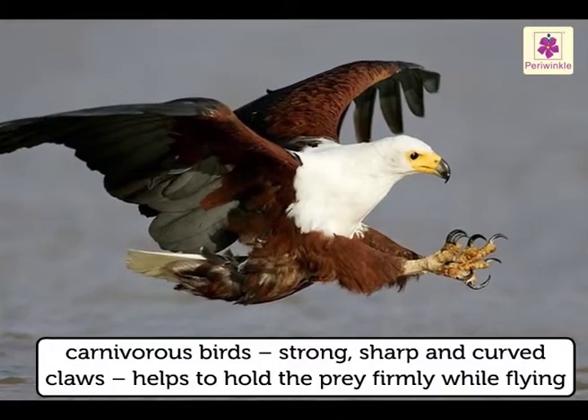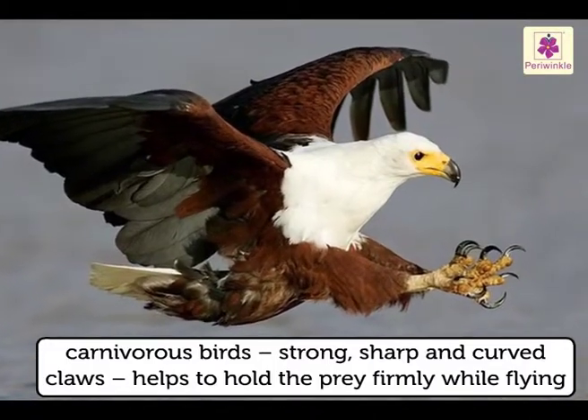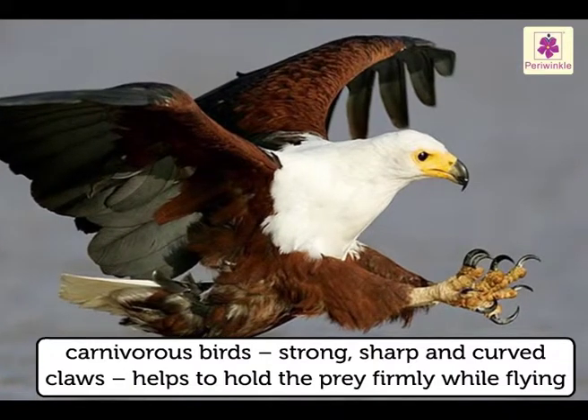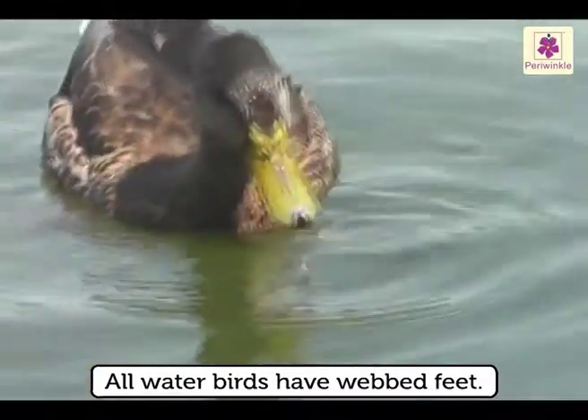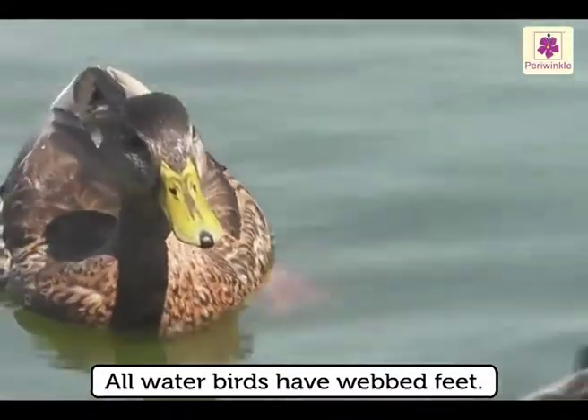Carnivorous birds have strong, sharp and curved claws, which help them to hold their prey firmly while flying. All water birds have webbed feet, which makes them efficient paddlers.